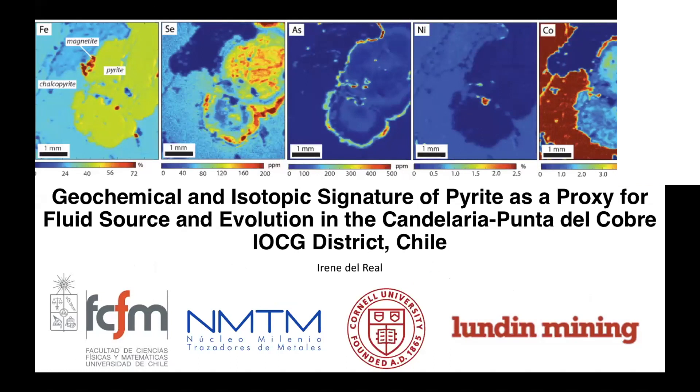Before that, she worked a little bit in exploration, and also did a master's degree at the University of British Columbia, doing a project linking alkalic and calc-alkaline porphyry systems. So, another magmatic hydrothermal expert to share with us today. Irene, I leave the floor to you.